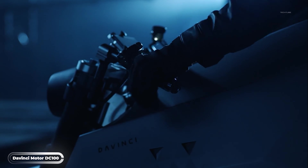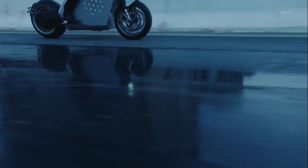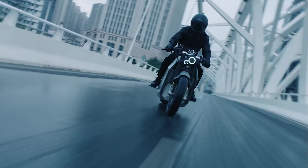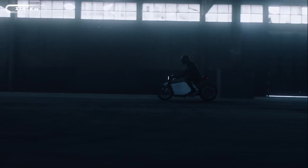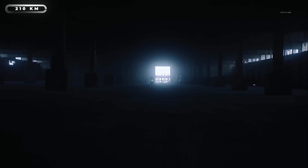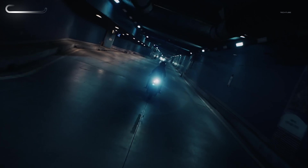Looking for a bike that's sleek, powerful, and eco-friendly? Look no further than the DaVinci DC100. This electric bike may not roar like its traditional counterparts, but it packs a serious punch with 134 horsepower and 850 newton-meters of torque. With a top speed of 125 miles per hour and the ability to go from 0 to 60 in just 3 seconds, this bike is sure to give you an adrenaline rush.